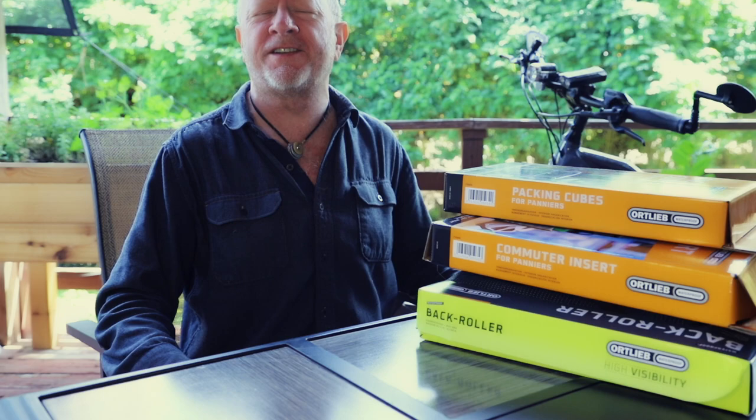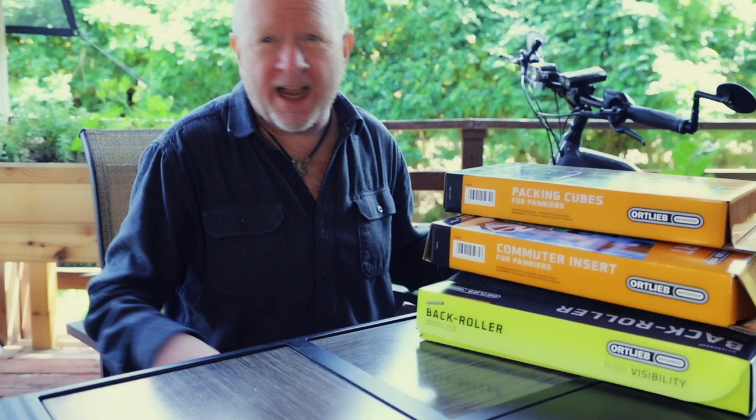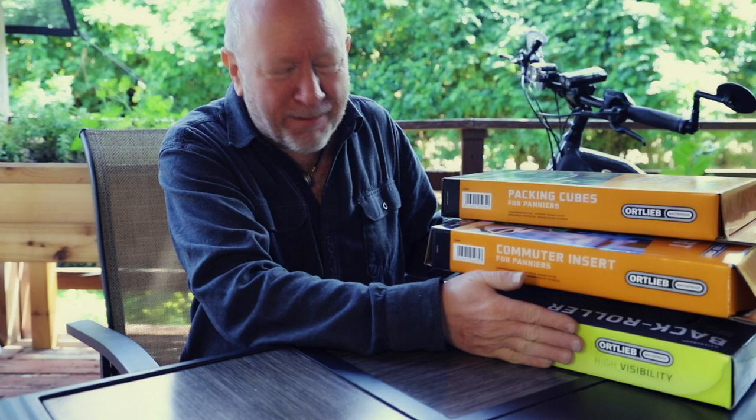Ortlieb is waterproof. If I'm going through crazy thunderstorms or pouring sheets of rain, everything is always so dry. But now that I've got an e-bike, I'm using it mostly as a commuter bike — to put fewer miles on my car and be a little more conscious of the environment. So when I need to go to the grocery store or I want to go out to a local eatery and have lunch or dinner.